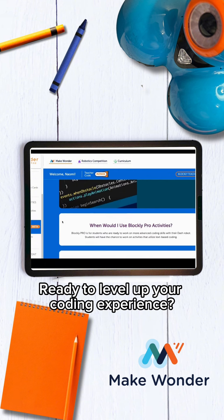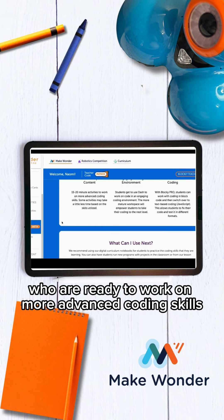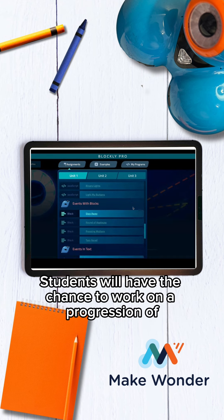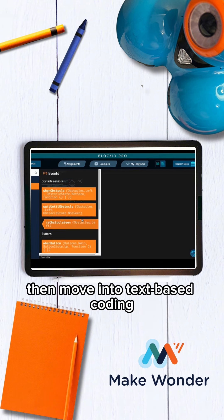Ready to level up your coding experience? Blockly Pro is for students who are ready to work on more advanced coding skills with their Dash robot. Students will have the chance to work on a progression of activities that will utilize advanced block coding, then move into text-based coding.